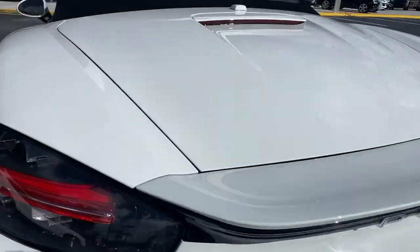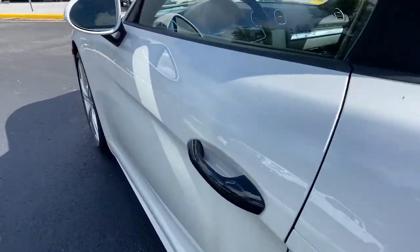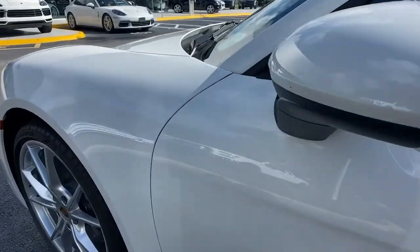Celebrate life's twists and turns in this extraordinary 718 Roadster. Come in for a test drive. Our team will make it the best part of your day.